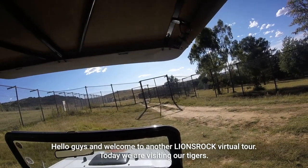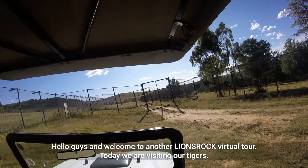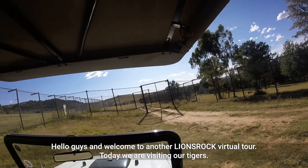Hello guys and welcome to another Lionsrop virtual tour. Today we are visiting our tigers.